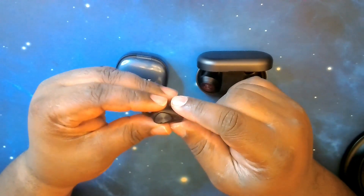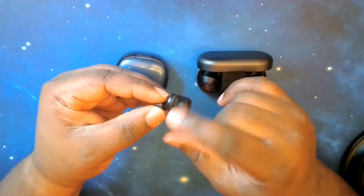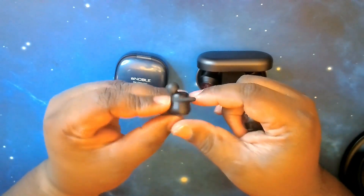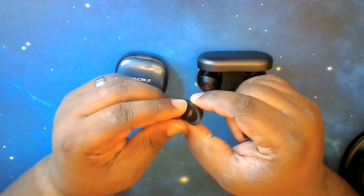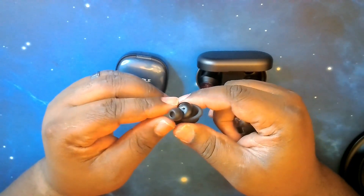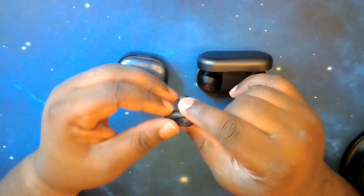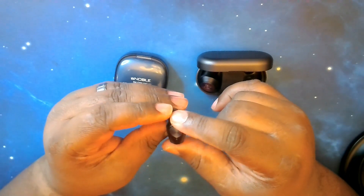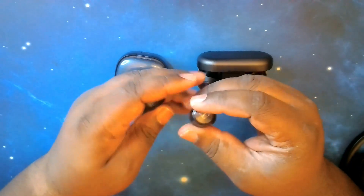Moving over to the Beoplay EQs — you have a circular, ergonomic form factor. The back is circular so it sits in the ear well quite snugly. Here's the unique thing: this piece is considered the wing of the earbud, and it sits out in front. When you twist and lock it in, the back goes into the ear well and this wing acts as a counterweight, helping balance the earbud, reducing ear fatigue, and improving your seal for sound and noise canceling.